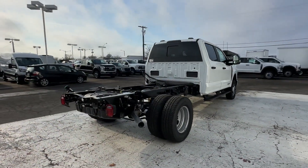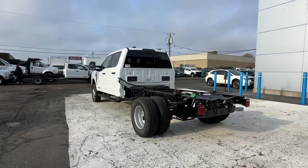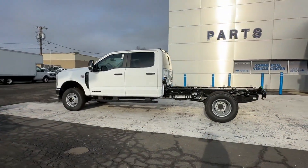Including side-view mirrors with turn signals, Wi-Fi hotspot, turbocharged engine, four-wheel drive, diesel fuel, and heated side-view mirrors.